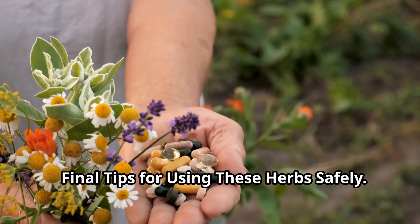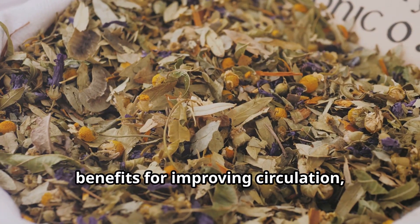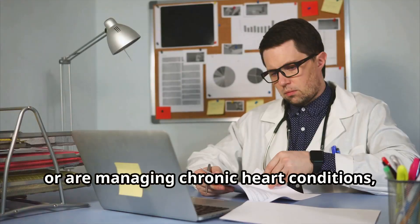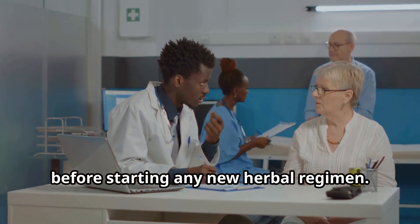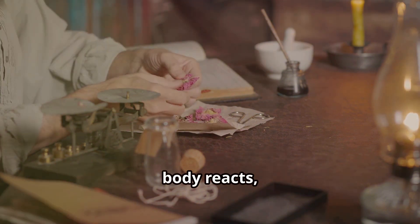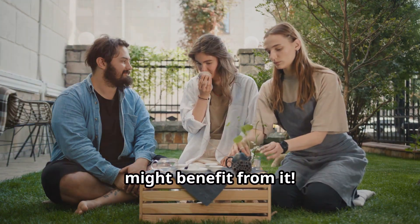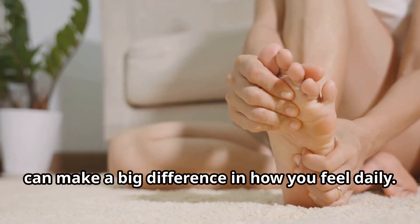Final tips for using these herbs safely. While these herbs offer significant benefits for improving circulation, it's important to approach them safely. If you are pregnant, have blood clotting disorders, or are managing chronic heart conditions, consult with a healthcare professional before starting any new herbal regimen. Start with small amounts to see how your body reacts and adjust as needed. Feel free to share this valuable information with friends and family who might benefit from it. Taking steps toward better circulation can make a big difference in how you feel daily.